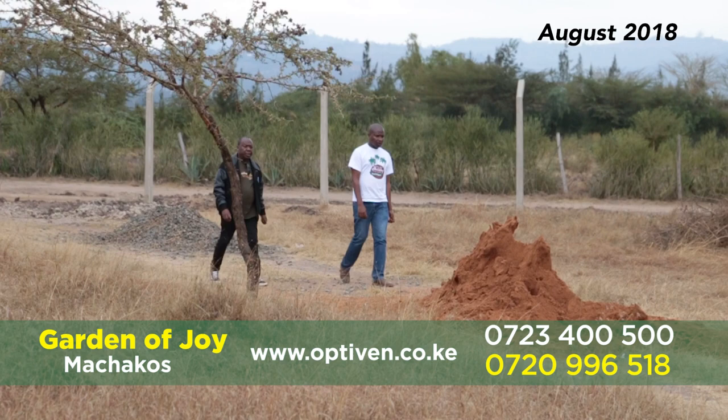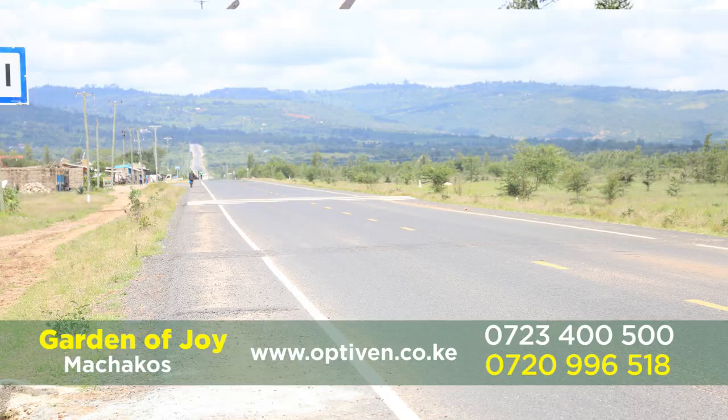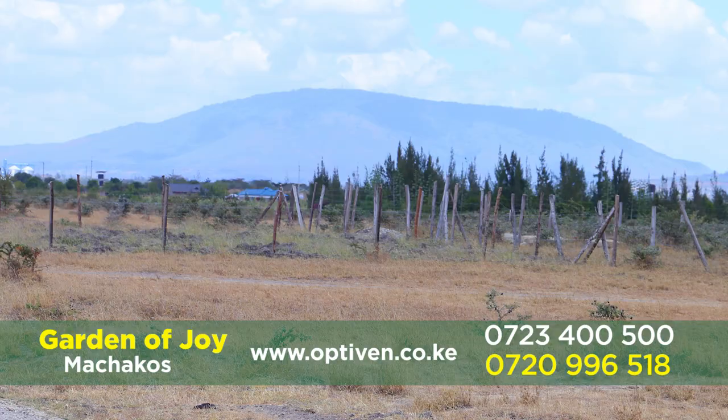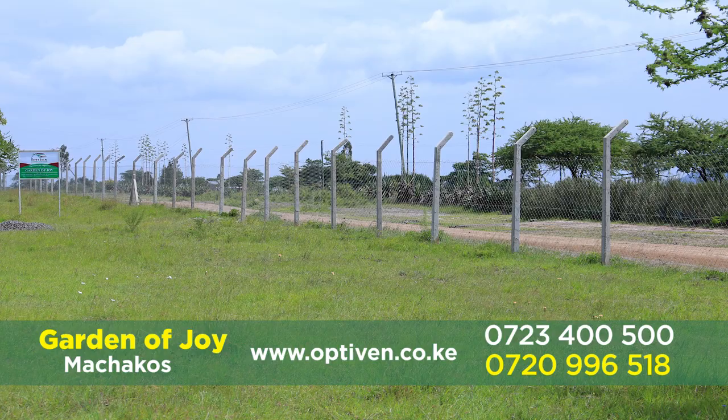We are right at the gate of Garden of Joy. Mr. Monene, you were here last year — you can tell our people what you can see. What I like so much is the hills, more hills on this side, and Kilimambogo on the other side. Security is tight, because there will be a 24-hour security guard here. The fencing is already there.